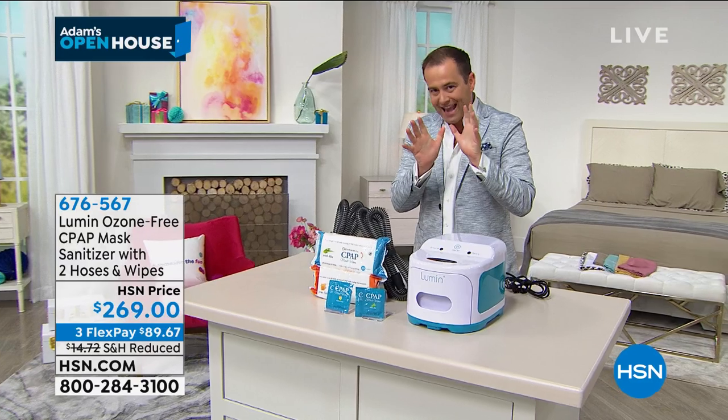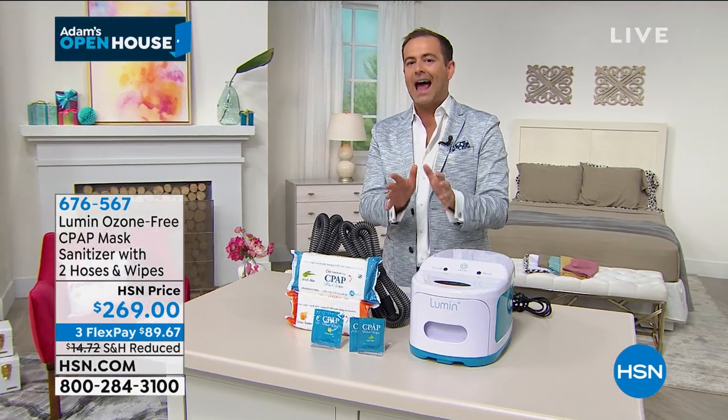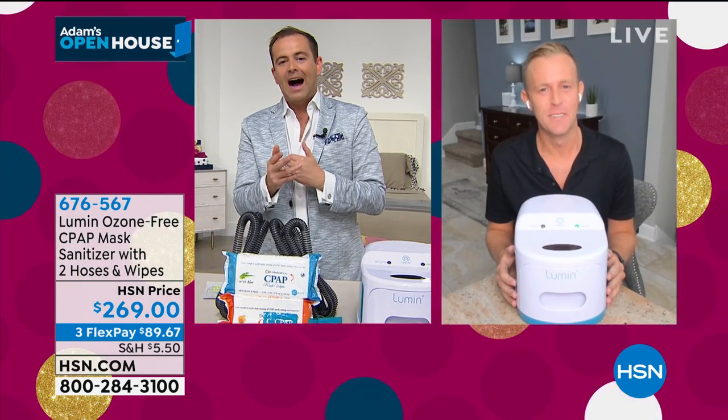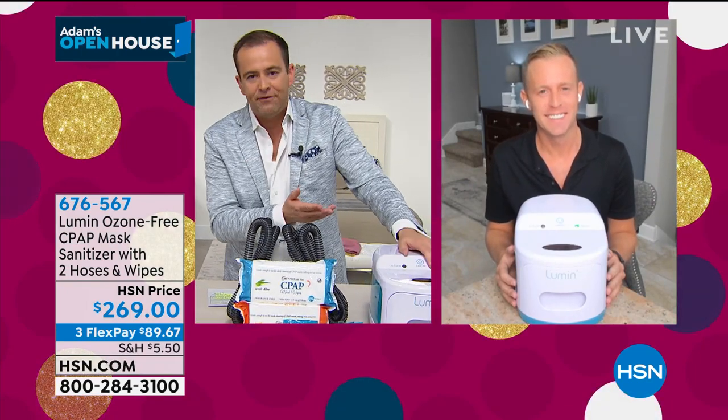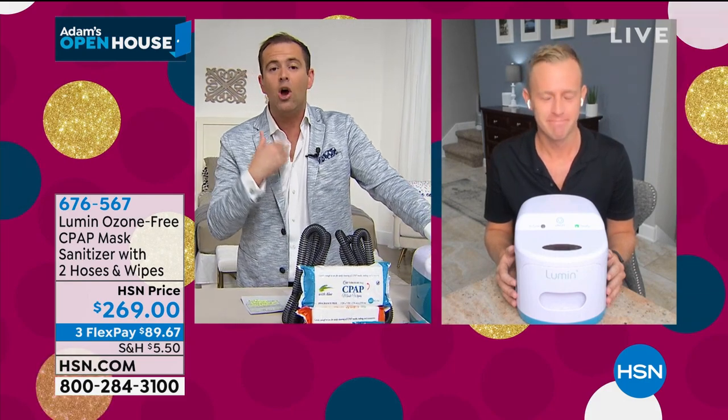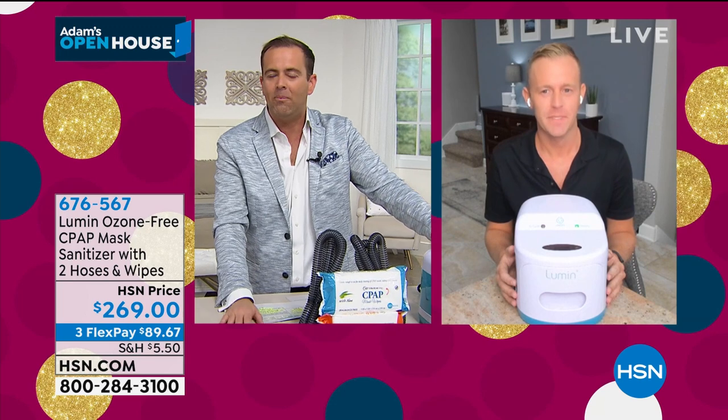Our special guest product expert, Mr. Chad Allen, joins us live from his home right now. Chad, first of all, it's great to see you. Where has this been for the past month? Because a lot of folks — I myself have had people messaging wanting to buy it. Why has it not been in stock?